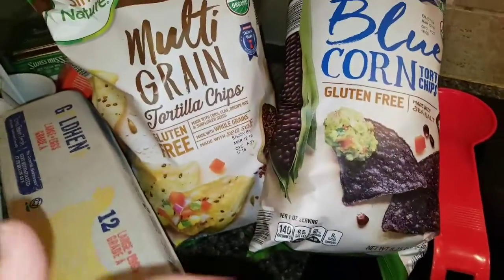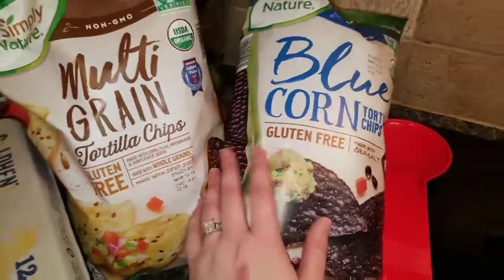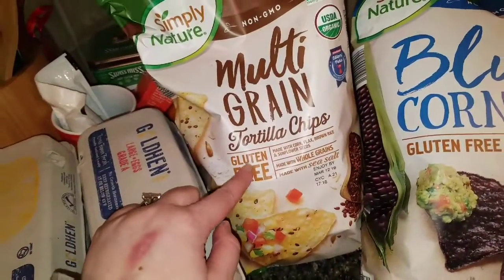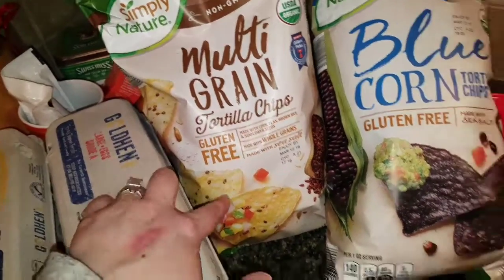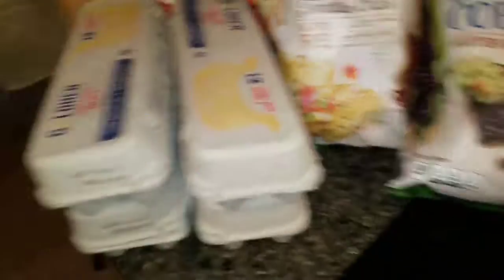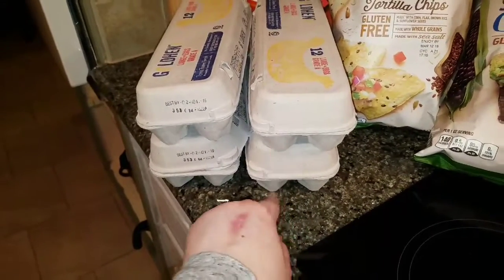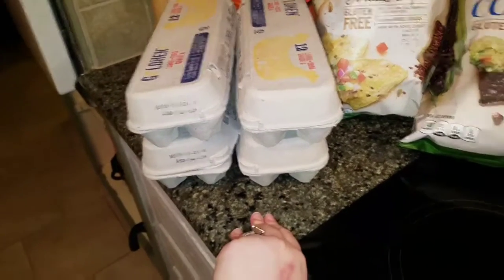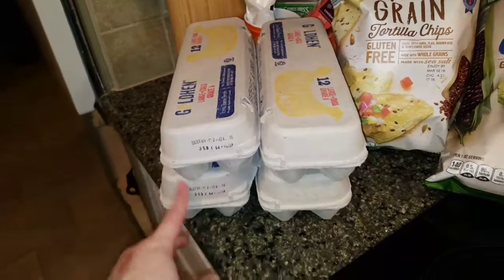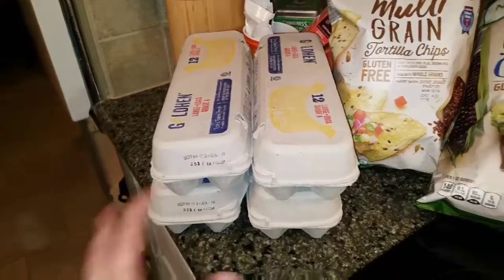On the chip aisle I kind of did good, kind of did bad. I wasn't supposed to get chips but I got the good chips — these are blue corn, gluten-free, made with sea salt, and these are the multi-grain gluten-free with sea salt. Chips and salsa is a snack we really like, so it's not the best but it's not the absolute worst. And lastly I got four dozen eggs. Their max is six and I'm not quite to the point where I'm going through six — it is just my husband and myself, but I do a lot of freezer prep and ahead cooking to make this stuff stretch.